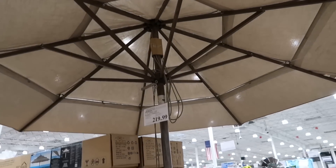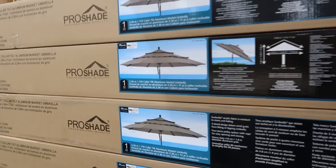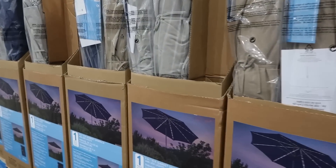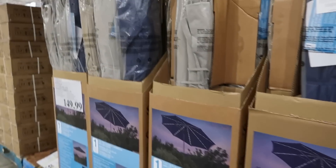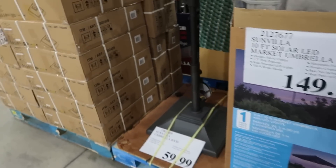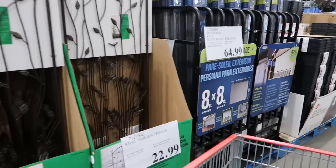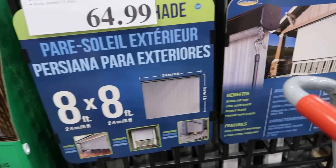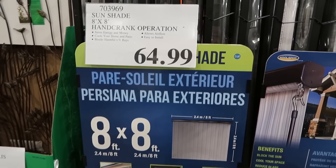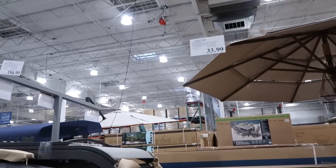This is a beautiful umbrella — that is a for-real pro shade umbrella at $219. There are some nice patio umbrellas with lights underneath for $149. I do need a fresh one for this year but I will not be getting one today. Nice garden trellises for $22.99. Very fancy sun shades — 8 by 8 — $64.99. Some nice bistro chairs at $33.99.